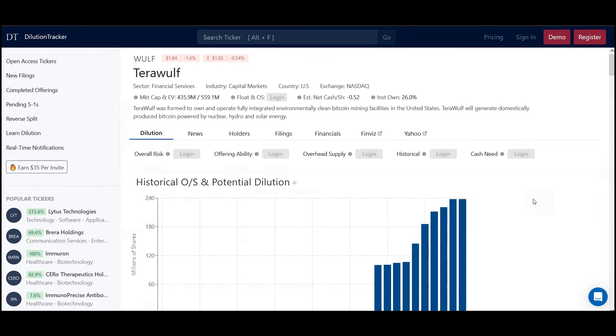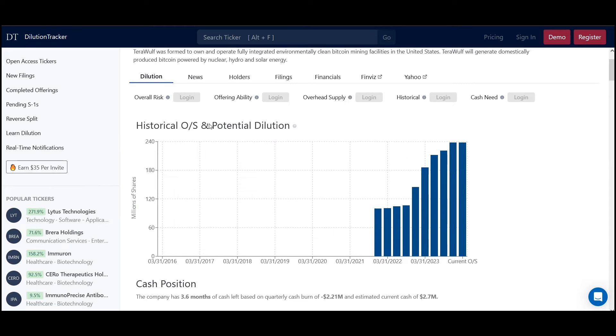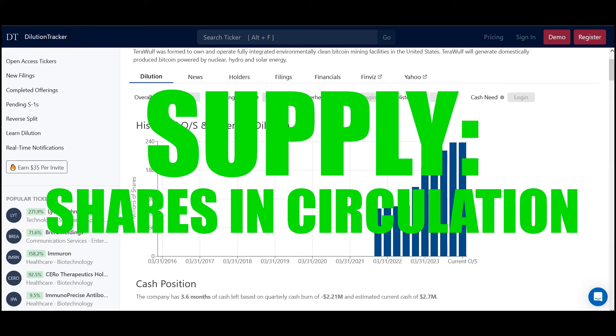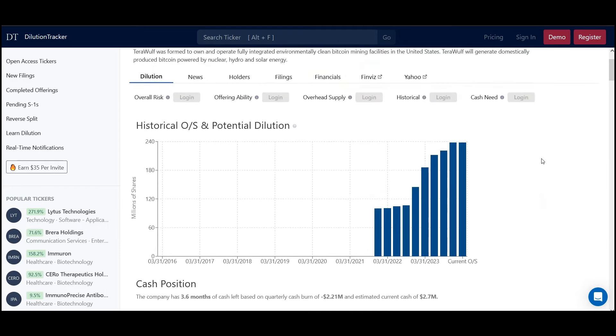TerraWolf does fit into that category of things we really would not like to see — some things we wish we could have done a little differently. The first thing you want to start with is the historical OS and potential dilution. If you're a shareholder or maybe a future shareholder, you have to worry about the overall supply — how many shares are created or in circulation. That's very important because ultimately the greater the supply, the less demand in theory, and the lower the share price.